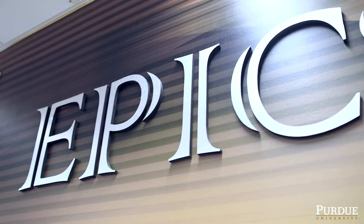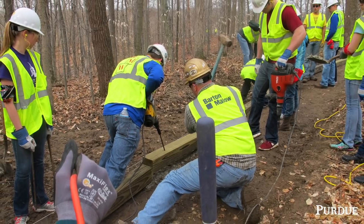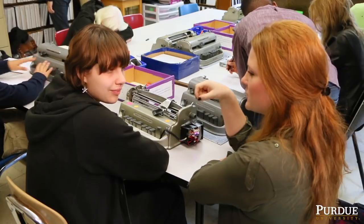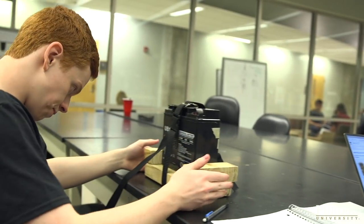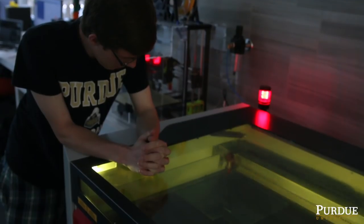EPICS originally stood for Engineering Projects in Community Service, so we work with predominantly non-profit agencies in the Lafayette area, and around the world, designing and building projects that help with those organizations' missions. In this case it's a little different — we added this to an existing team that had experience in building and electronics, and just said, let's build something for Purdue that'll help with this sesquicentennial.